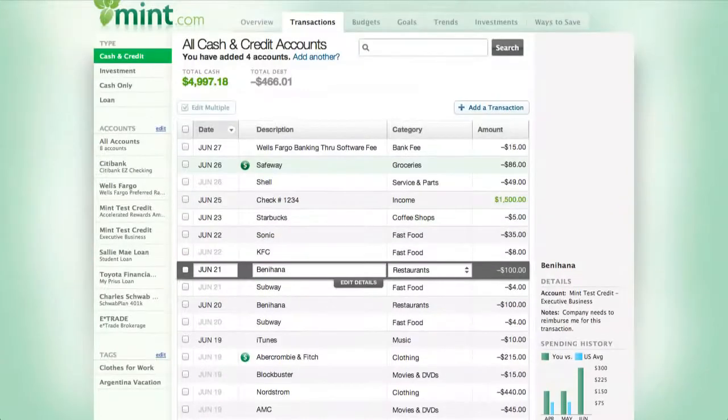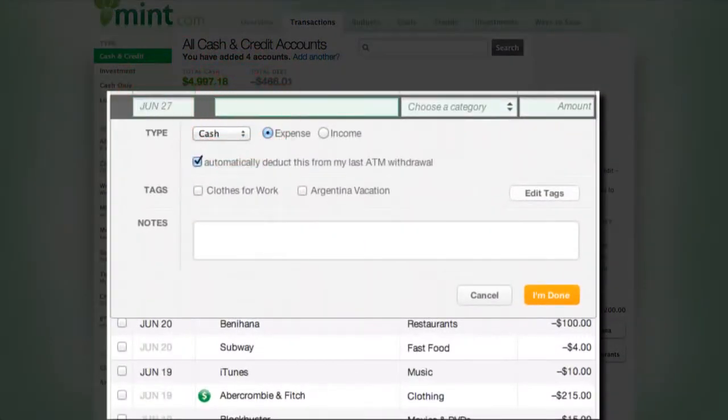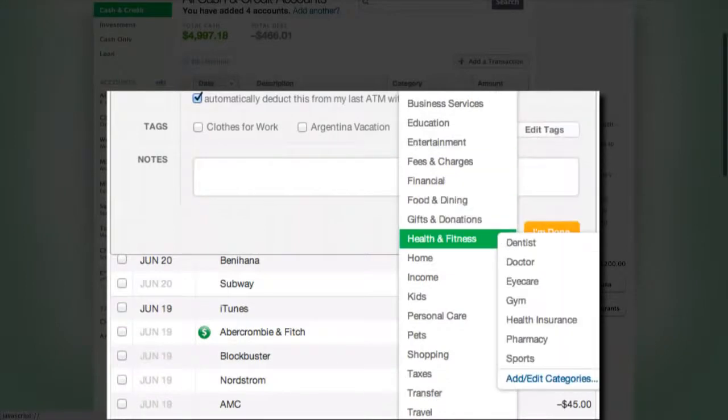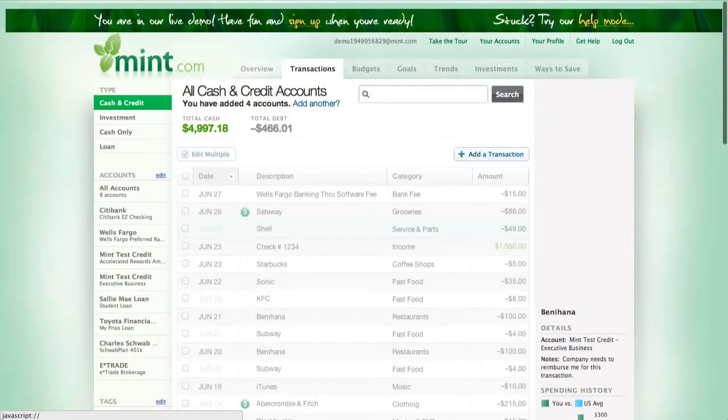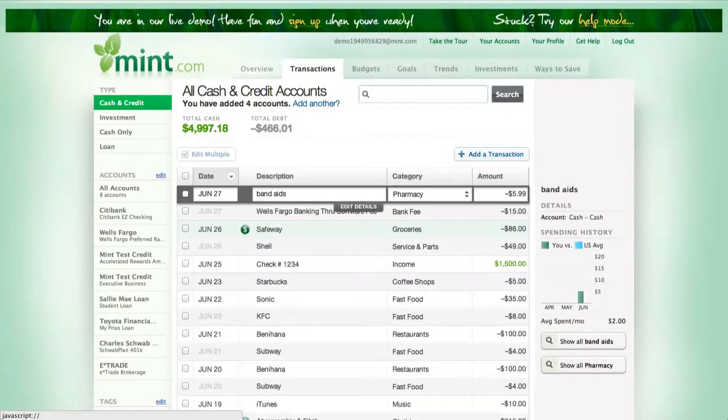If you make a cash transaction, there's no way for Mint.com to automatically get that information, so you must make a manual entry using a button at the very top of the page. For example, I went to the drugstore and bought some band-aids today, June 27th. Type in band-aids, categorize it under health and fitness — specifically pharmacy — and let's assume it was $5.99. Now it's entered into your transactions and will be categorized within your budget and trends.